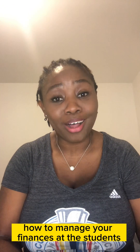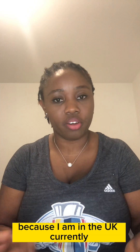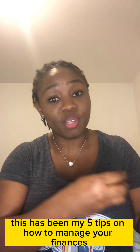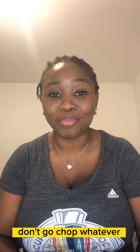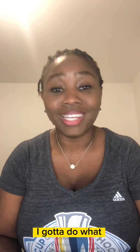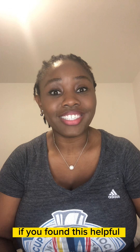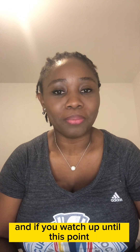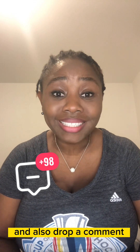These have been my five tips on how to manage your finances as a student, especially in the UK. Don't go beyond your means. Don't think just because you're in the UK you can spend freely — don't do that. If you found this helpful and you've watched up until this point, give it a thumbs up for me.